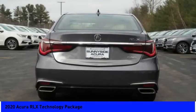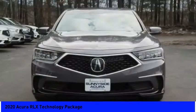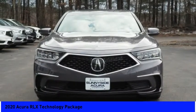The Acura RLX features elegant styling which gives buyers even more exclusivity luxury owners crave. You can't resist it.